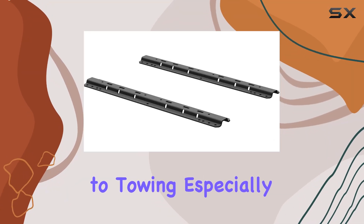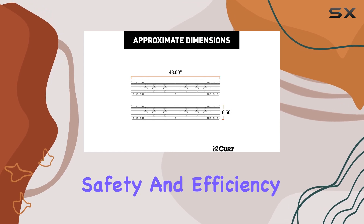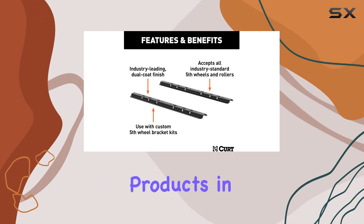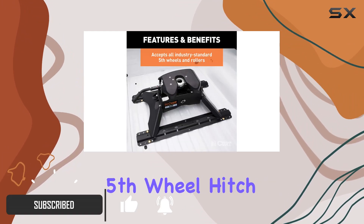When it comes to towing, especially with a hefty load, choosing the right equipment is crucial for safety and efficiency. Today, I'm diving deep into one of the standout products in the towing world: the CURT 16204 Industry Standard 5th Wheel Hitch Rails.